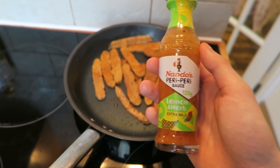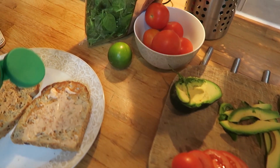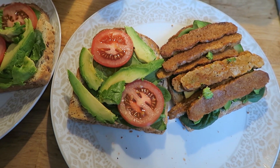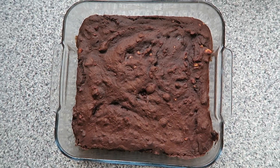A Nando's BLT made with tempeh with the lemon and herb sauce, some avocado, tomatoes, spinach, on some bread with the vegan perinase — delicious. And finally our favorite: a vegan sweet potato brownie made with peanut butter and cocoa powder.